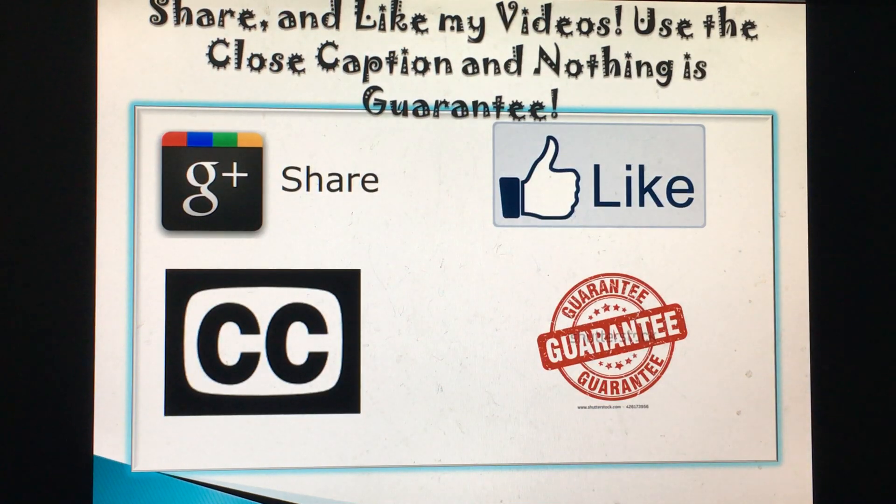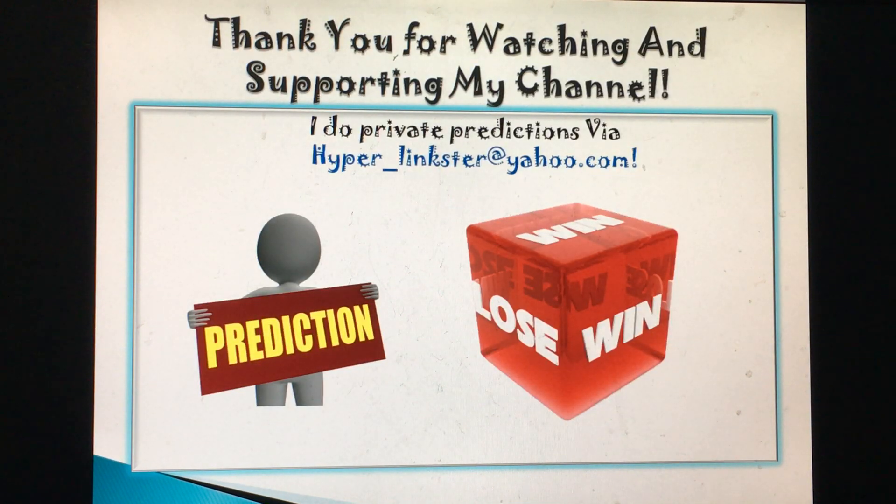Be sure to use the closed caption button. Remember, nothing is guaranteed. You can email me at hyper_linkster@yahoo.com for any game prediction or requests. If you want to learn my system, also email me at hyper_linkster@yahoo.com.